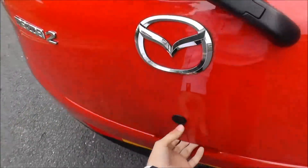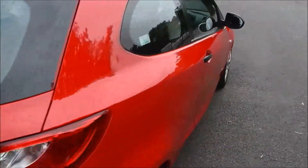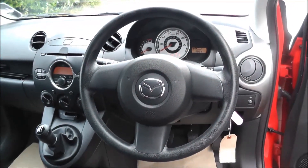This vehicle has a good sized boot with a lifting parcel shelf. It also comes equipped with air conditioning, a CD player with radio, trip computer, and fog lights.